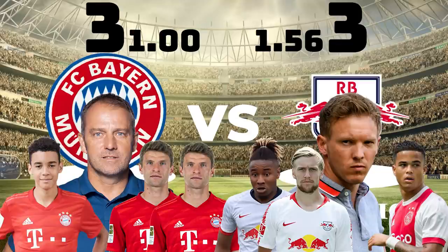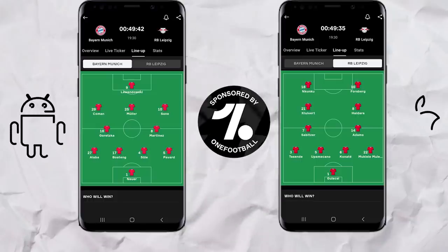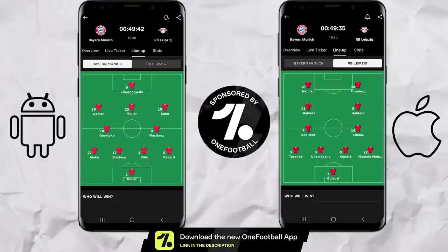But what tactics did both managers use? Let's take a look. Here's how both teams lined up courtesy of the One Football app, with Flick sticking to a 4-2-3-1 whilst Nagelsmann's 4-2-2-2 on paper was as fluid as ever on the pitch.